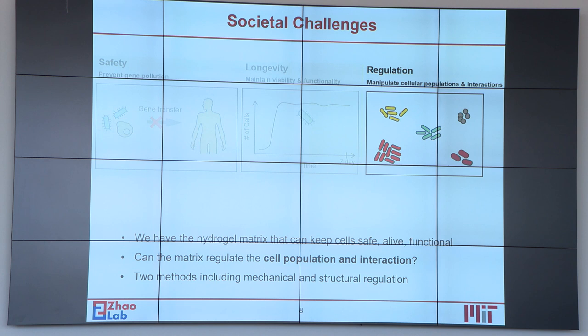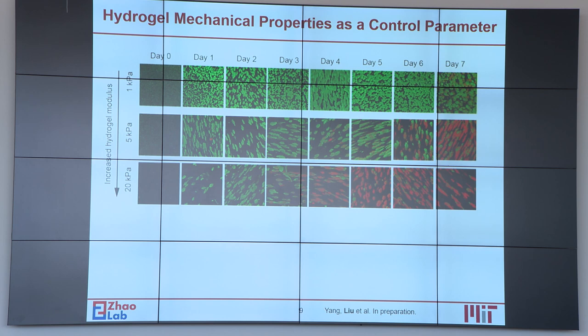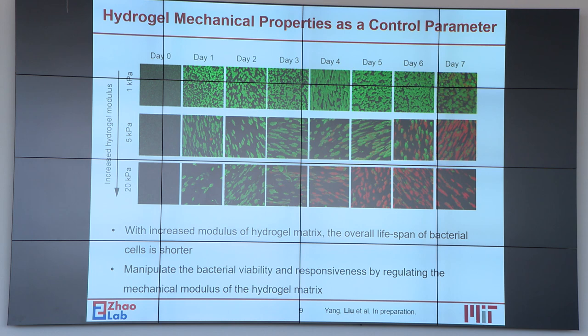Can we also use the hydrogel matrix to regulate cell population and interactions? The answer is yes. We have two methods including mechanical and structural regulation. The first is to use the hydrogel mechanical properties as control parameters. We are able to visualize live and dead cells in the hydrogel matrix, and over time we can monitor cell viability. We find that with increased mechanical modulus, the hydrogel tends to produce shorter bacterial lifespans. This gives us the ability to manipulate bacterial viability and responsiveness by regulating the mechanical modulus of the hydrogel matrix.